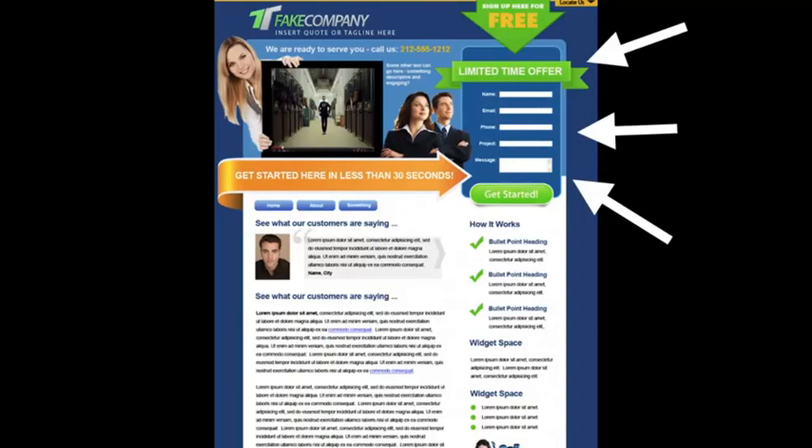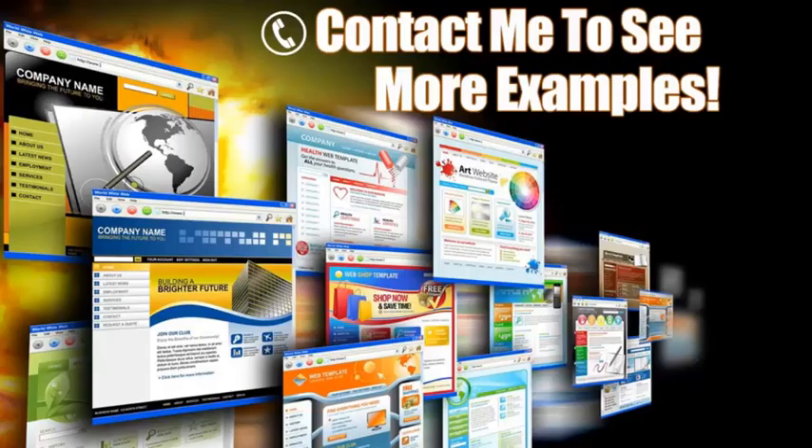Over here to the right is a lead capture form — this is key. Some people may not be ready to pick up the phone and call you. They want to request more information first. You can offer some sort of a bribe — valuable information in exchange for their contact info. Another trick is to put this contact form on every page, because you never know what page your clients will land on, so you're guaranteed they'll see it.